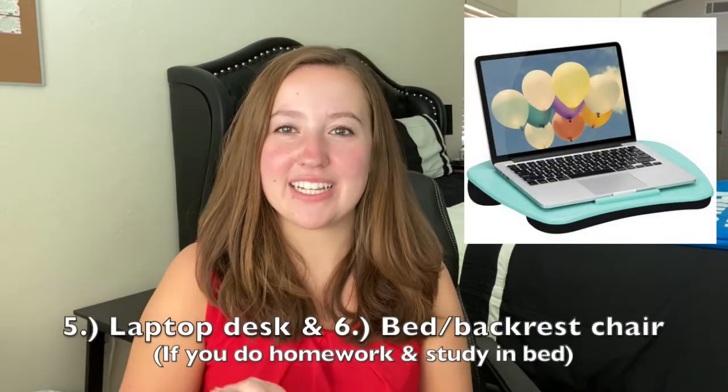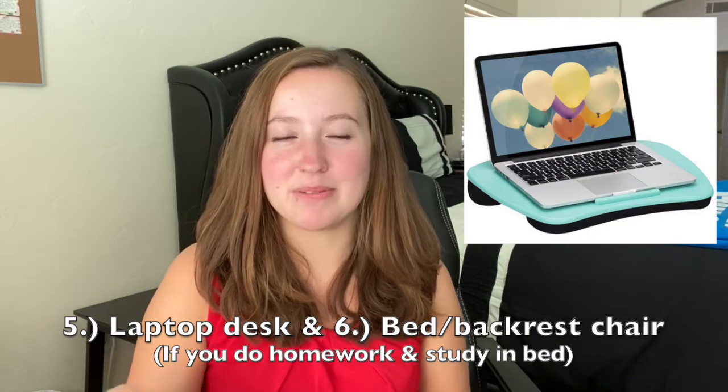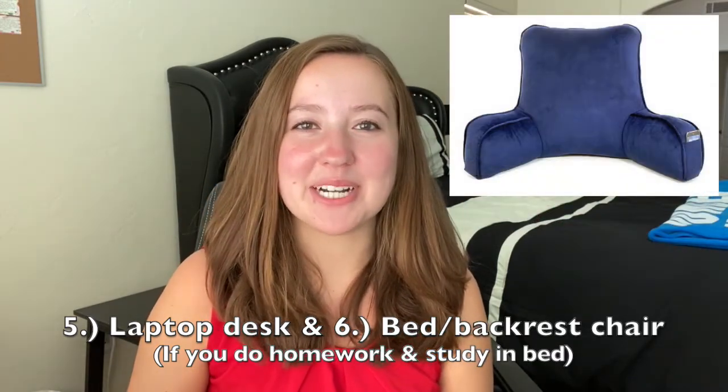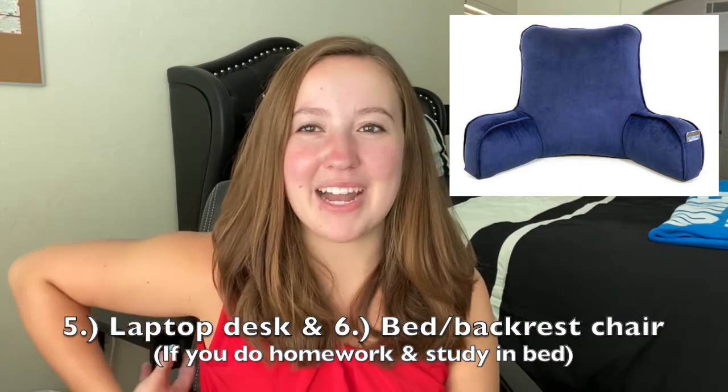If you're going to study in bed, there are two things I recommend: one is a little mini laptop desk that sits on your lap, and the second — I don't know the proper term — but it's like one of those backrest chairs with arms.